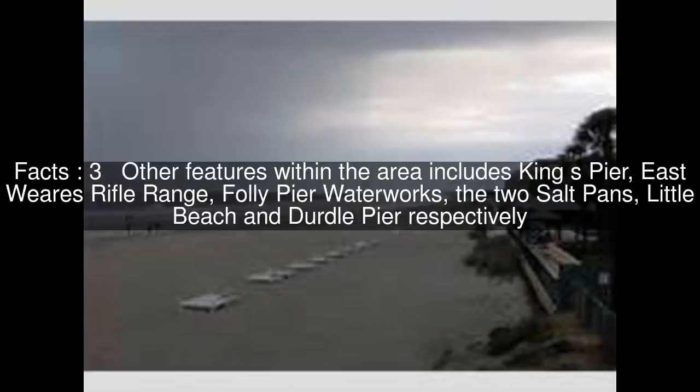Other features within the area include King's Pier, East Wears Rifle Range, Folly Pier Waterworks, the two salt pans, Little Beach, and Dirtle Pier respectively.